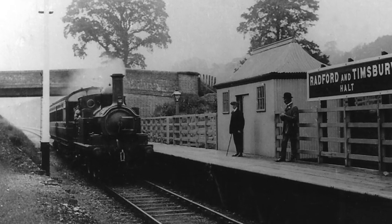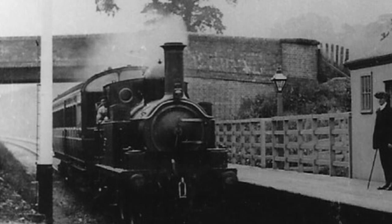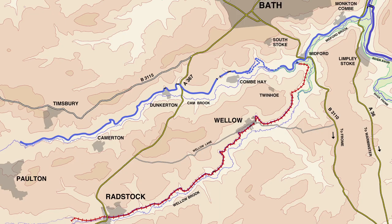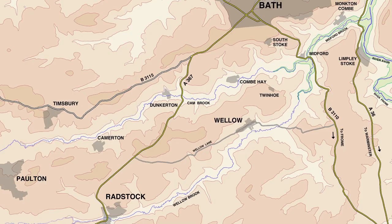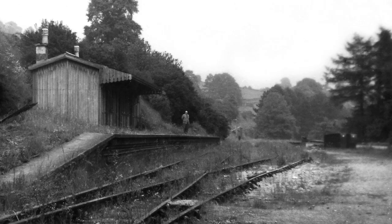The canal's prosperity was halted by the coming of the railways and because some of the coal seams at Poulton and Timsbury were worked out. The southern branch with its tramway had been sold to the Somerset and Dorset Joint Railway Company. But the northern branch of the canal finally closed in 1898 and was covered along much of its route by the Camerton to Limpley Stoke Railway Line.